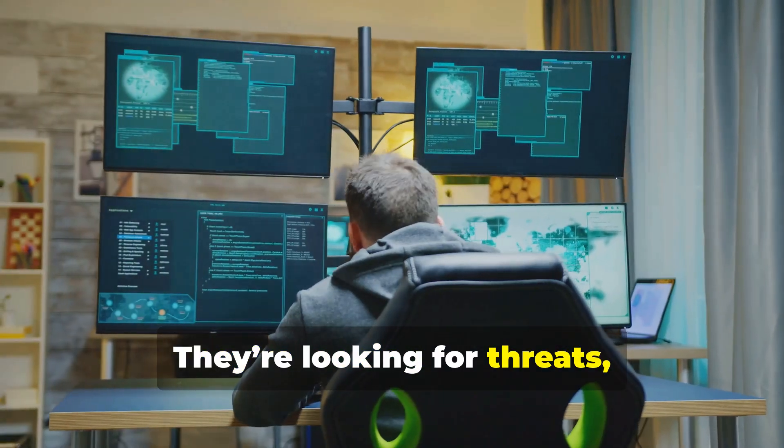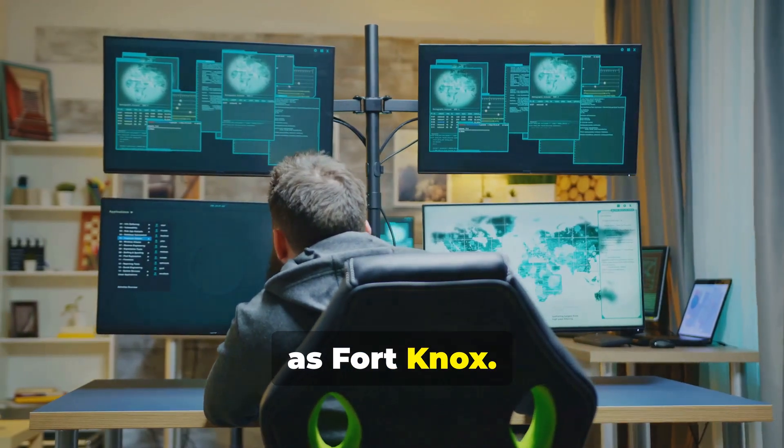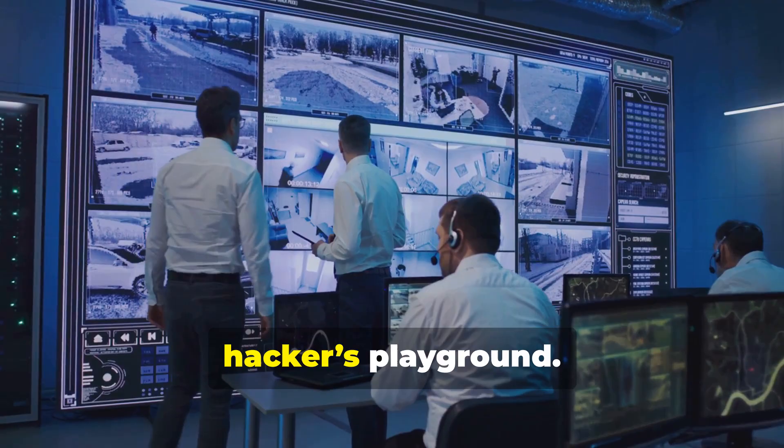They're looking for threats, responding to incidents, and making sure your data stays as safe as Fort Knox. Think of them as the unsung heroes who prevent your systems from turning into a hacker's playground.